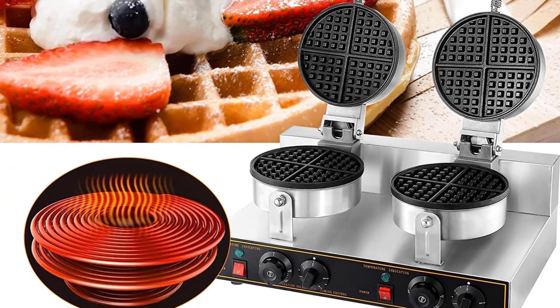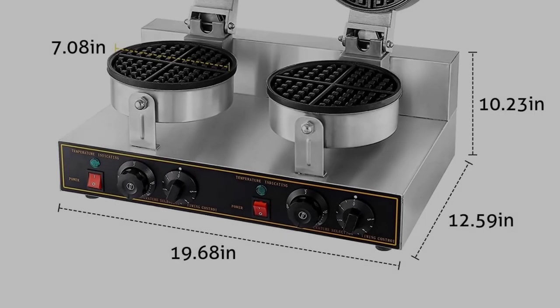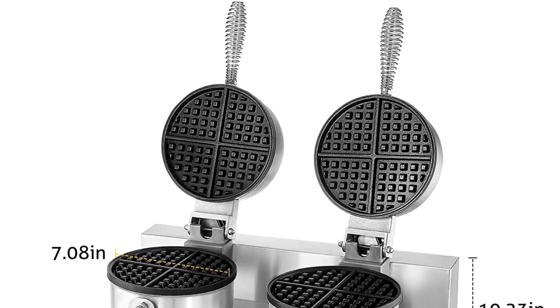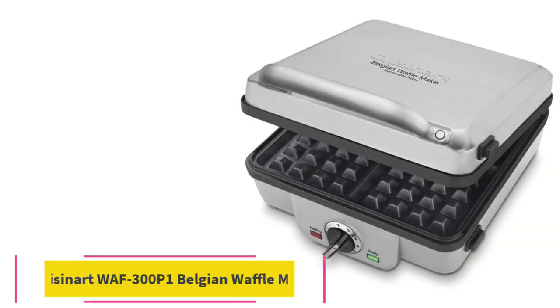It can be widely used in organizations, schools, restaurants, cafeterias, processing departments, and individual restaurants for making yummy egg waffles.